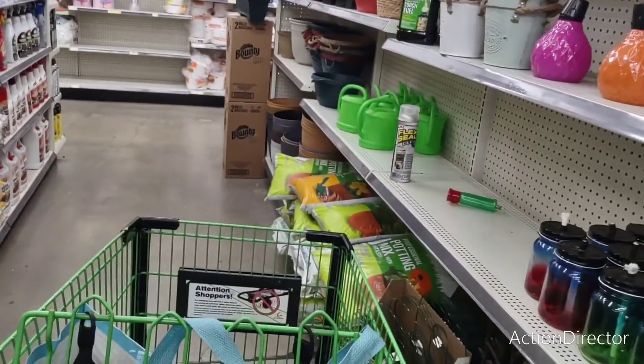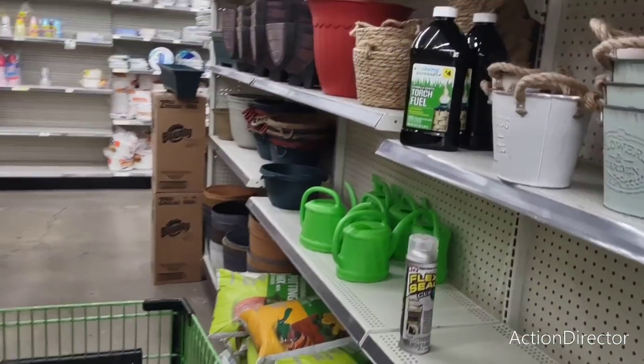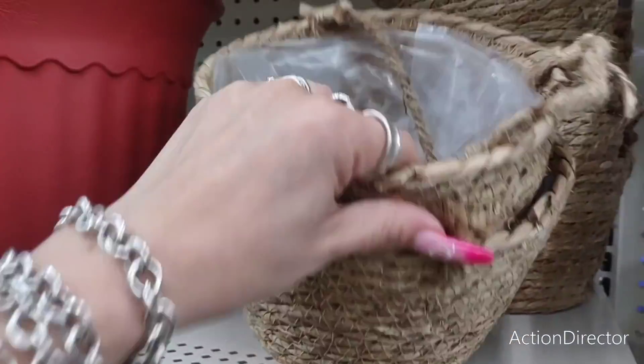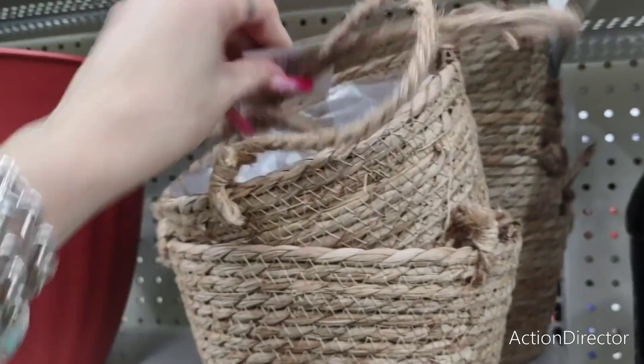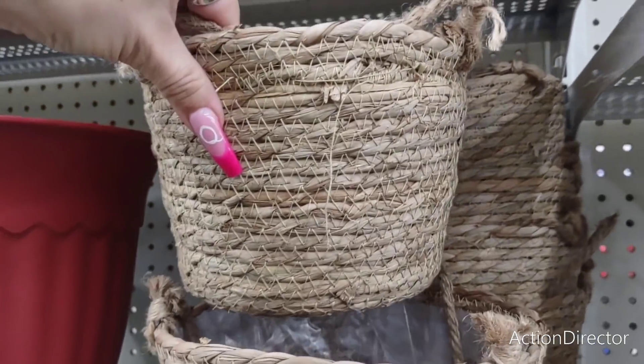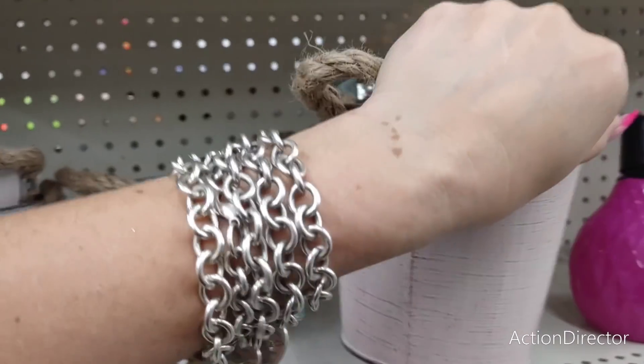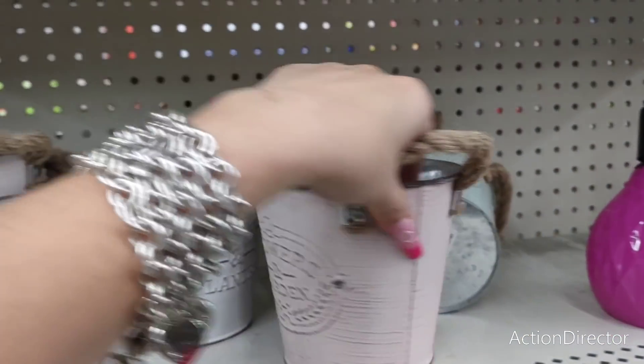We're going to look at some wall decor because they haven't put out really anything new since the last time we were here. They have a woven planter for five dollars — not bad. They also have these for $3.50, in rose and in teal.